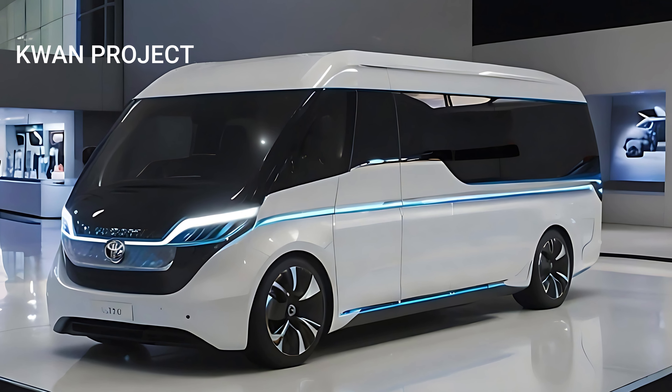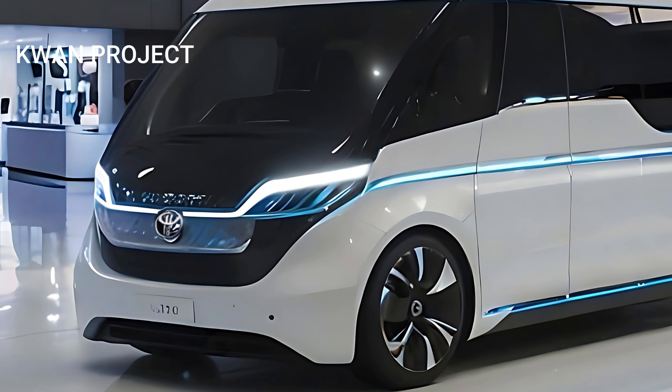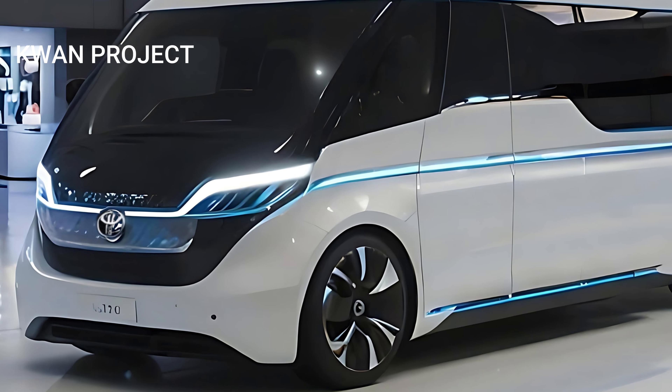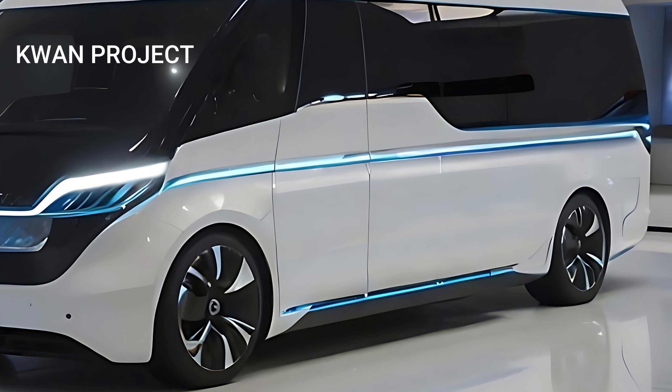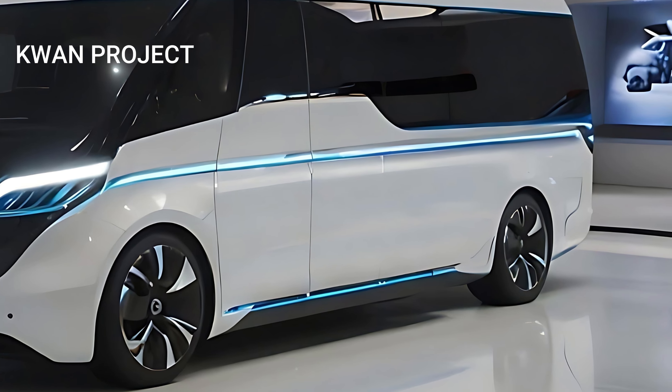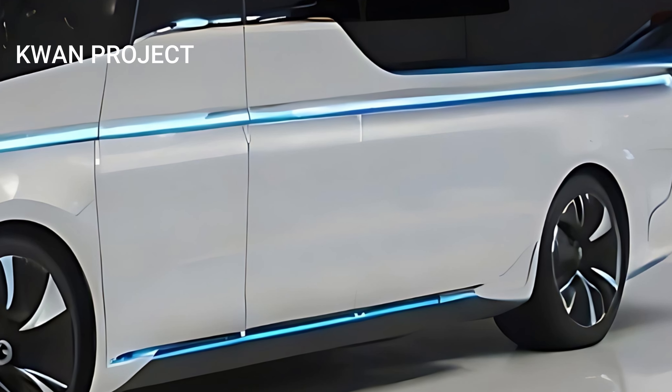In conclusion, the all-new 2025 Toyota Hi-Ace is a testament to Toyota's dedication to excellence in automotive design and engineering. It redefines what a van can be, offering unparalleled luxury, performance, and versatility.